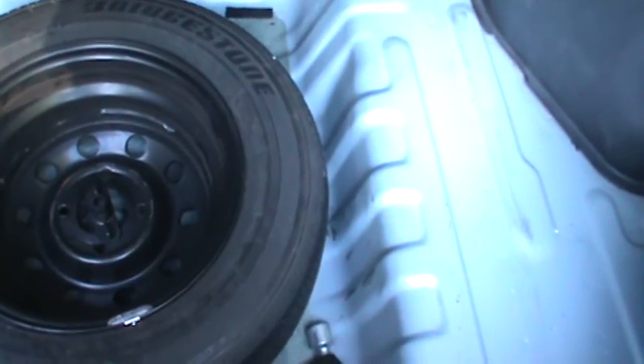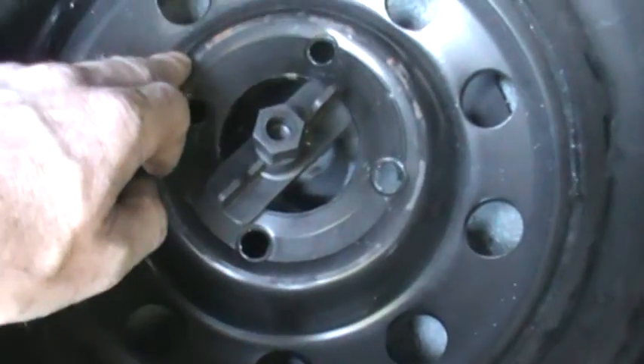Anyway, let's start with the trunk — or the boot as they call it in Europe. Here's the boot area. It's actually a decent size, though I've never owned a two-door hatchback before. It has a full-size spare tire, which I don't think was here originally, because here's the tie-down and it doesn't screw in.